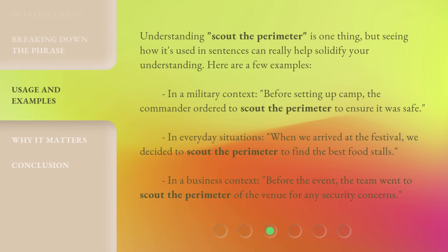Understanding Scout the Perimeter is one thing, but seeing how it's used in sentences can really help solidify your understanding. Here are a few examples. In a military context, before setting up camp, the commander ordered to scout the perimeter to ensure it was safe. When we arrived at the festival, we decided to scout the perimeter to find the best food stalls. Before the event, the team went to scout the perimeter of the venue for any security concerns.